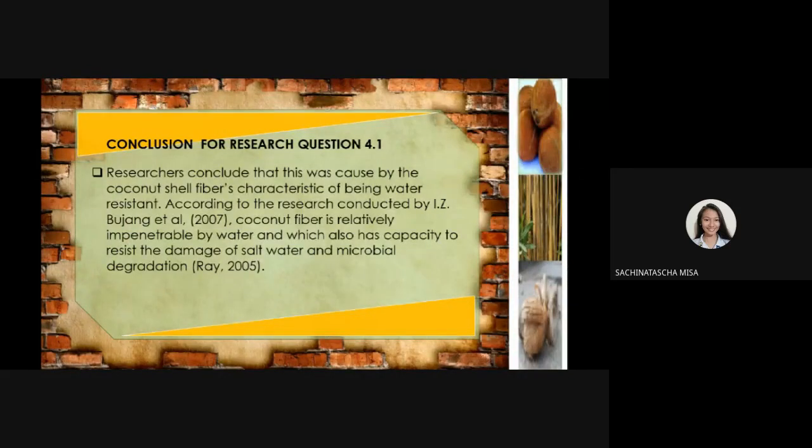The researchers conclude that this was caused by the coconut shell fiber's characteristic of being water resistant. According to research conducted by I.Z. Bujang et al. (2007), coconut fiber is relatively impenetrable by water and also has the capacity to resist damage from salt water and microbial degradation.